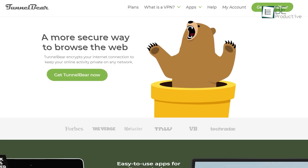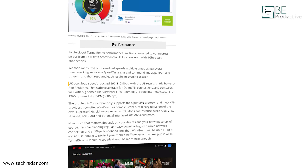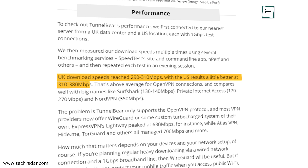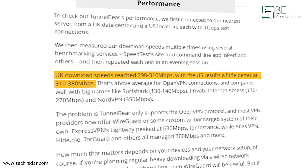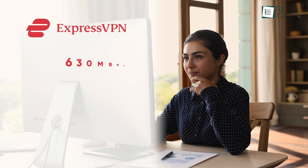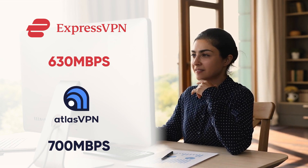The extra protection from a secure VPN comes at a performance cost, and TunnelBear is no exception. In TechRadar's performance tests, TunnelBear's download speed hit 290–310 Mbps for the UK and 310–380 Mbps in the USA. That's pretty good for OpenVPN connections and compares well against big names like Surfshark and NordVPN, but it's nowhere near ExpressVPN's 630 Mbps or Atlas VPN's staggering 700 Mbps.